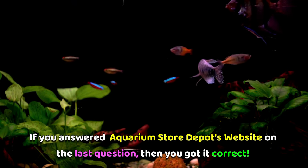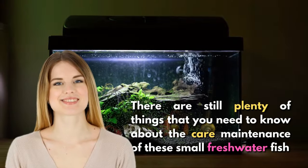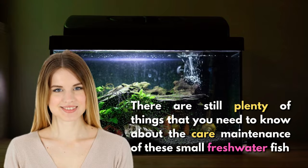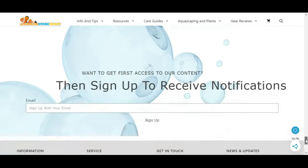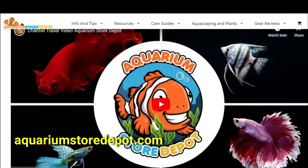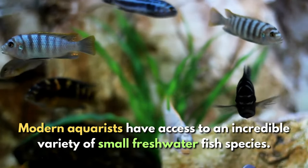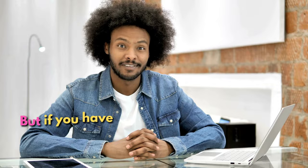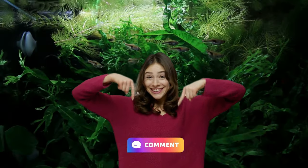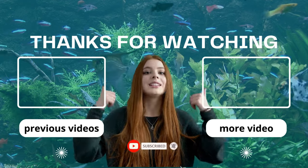If you answered Aquarium Store Depot website on the last question, then you got it right! There are still plenty of things you need to know about the care and maintenance of these freshwater small fish, and we have all that information and more on our official website at www.AquariumStoreDepot.com. Modern aquarists have access to an incredible variety of small freshwater fish species, which can make selecting the right species pretty challenging. Share your tips with other fish keepers in the comment section below. We'll see you next time, fish keepers — thanks so much for supporting our channel!